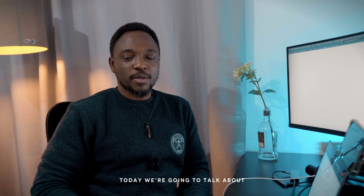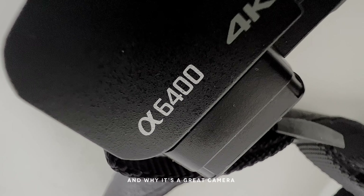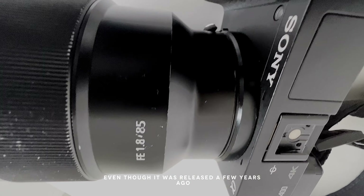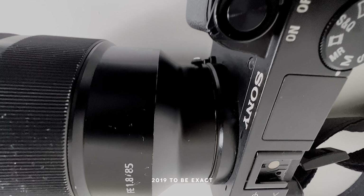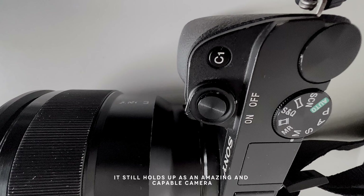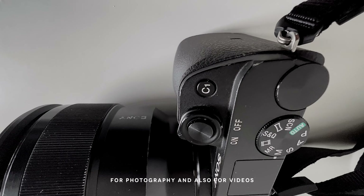Hi everyone, today we're going to talk about one of the cameras I use — the Sony A6400 — and why it's a great camera to own in 2023. Even though it was released a few years ago, 2019 to be exact, it still holds up as an amazing and capable camera for photography and also for video.